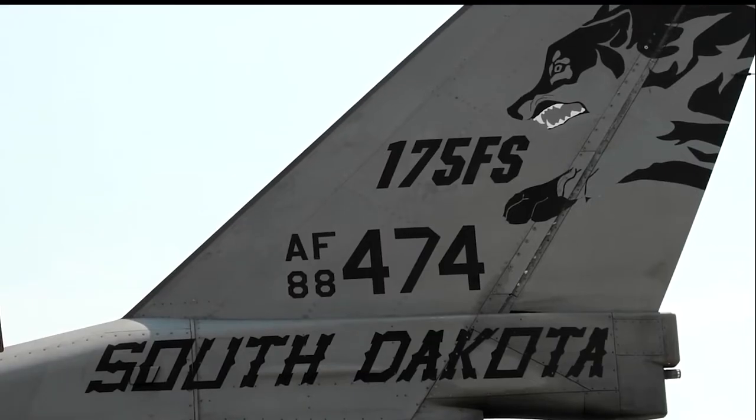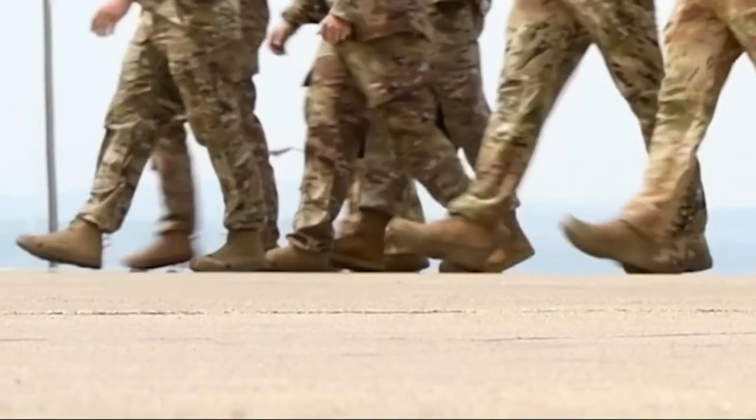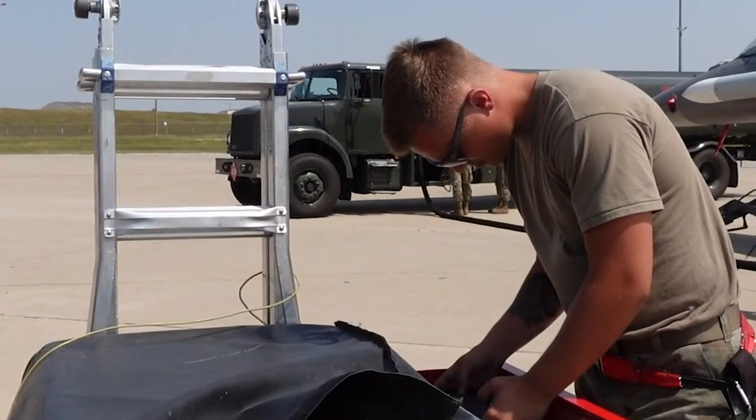Our primary focus on airmen here were the crew chiefs, the weapons, and the avionics folks to launch and recover the jets.